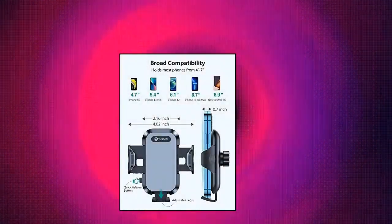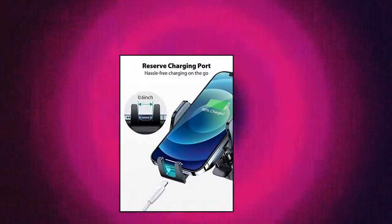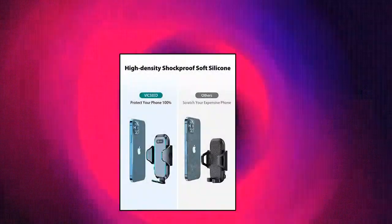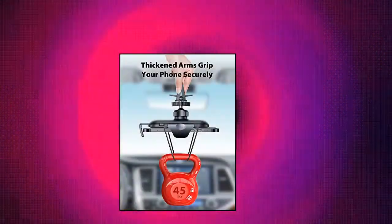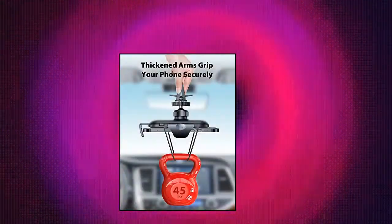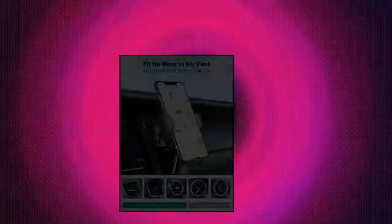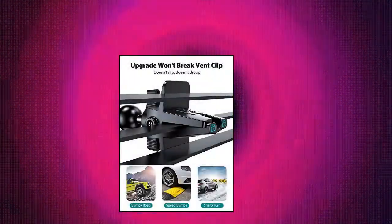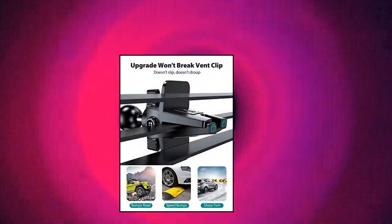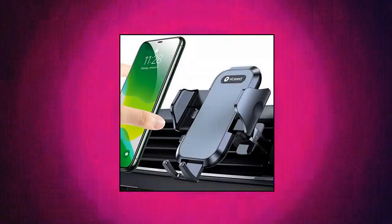Vixeed — Vixeed Car Phone Holder Mount. This upgrade holder doesn't slip or drop. It's an air vent cell phone holder for car, hands-free, easy clamp cradle, compatible with all Apple iPhone and Android smartphones. The Vixeed phone car holder features the latest improved vent clip that won't break or fall off. The car phone mount attaches easily and securely to most air vents. After a few seconds to install, even if you hit a bump or a sharp turn, the car phone holder will stay in place, ensuring a safe, distraction-free car environment.